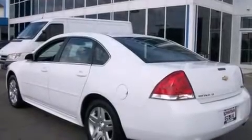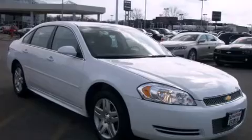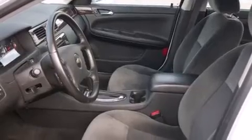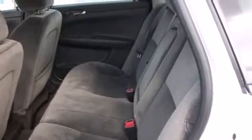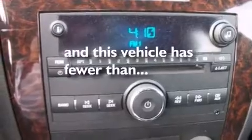Features include a low-tire pressure indicator, traction control and stability control systems, cruise control, an illuminated passenger side vanity mirror, side curtain airbags, latch-ready child seat anchors, air conditioning with automatic climate control, an anti-lock braking system, keyless entry, and this vehicle has fewer than 31,000 miles on the odometer.